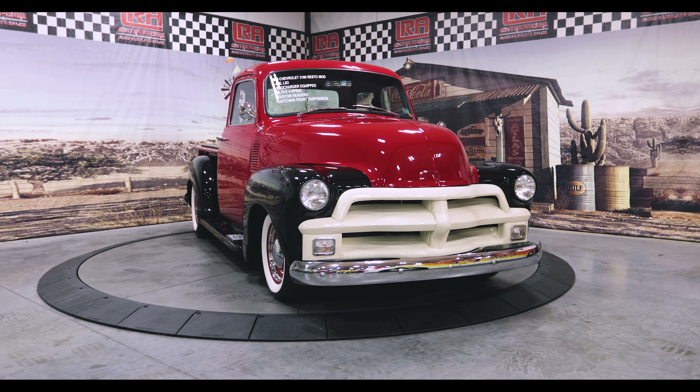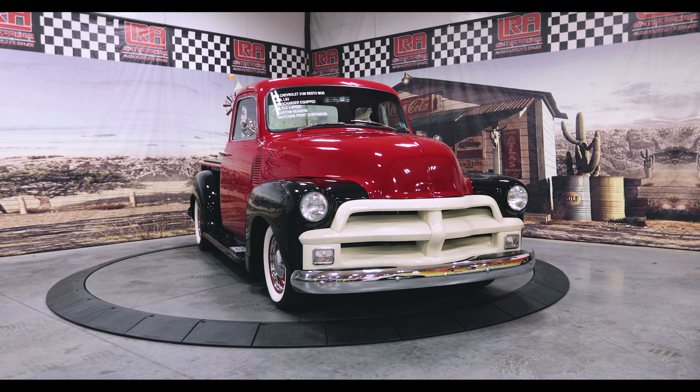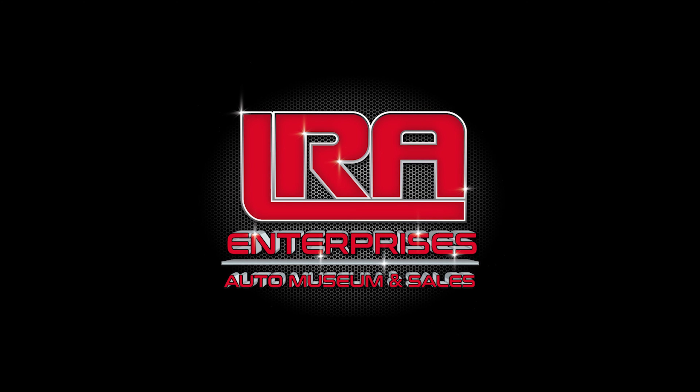You'll love having our incredible Chevrolet in your collection. Ownership of this 3100 assures you a second look from everyone and a place in muscle car history.